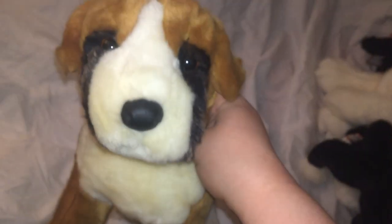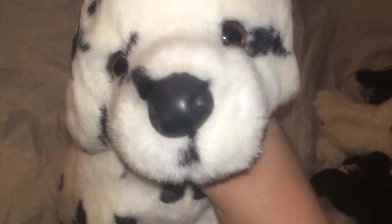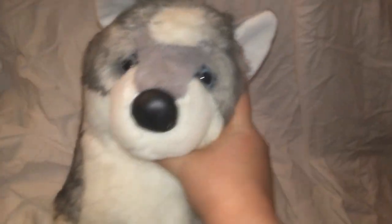This is Cassie the Fox Terrier. This is Billy the Boxer. This is Chase the Border Collie. And this is Squirt the Dalmatian. This is Smoke the Wolf — the first version. This is Elder the Wolf. This is Aspen the Husky.